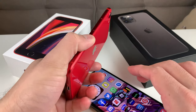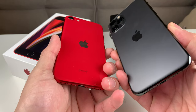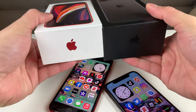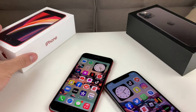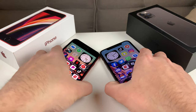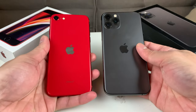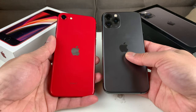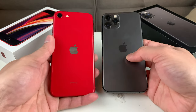As you can see here, we have the Product Red edition of the iPhone SE and the Space Gray edition of the iPhone 11 Pro. The boxes they come in are about the same — they have the same sort of build and box, but make sure you check out the unboxing video for more detail on that. The iPhone SE came out in April of 2020 and the iPhone 11 Pro came out in September 2019, so almost six months difference between these devices.